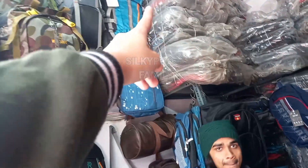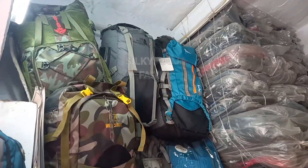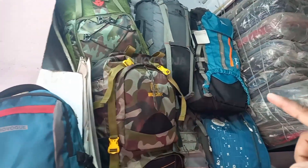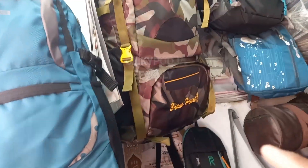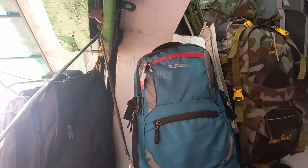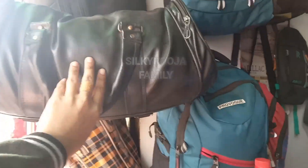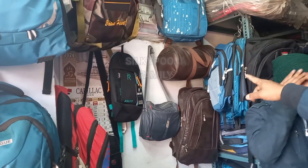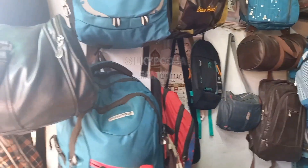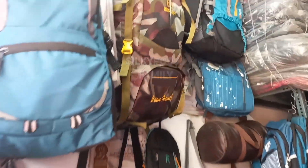How much is the traveling bag? It is 350 rupees. It will be made for a pro, so it will be 380. The gym bag will be 250 rupees. This small one — it is a good quality, it will be very good. How much is it? It is 120 rupees. You will get good value for the quality.